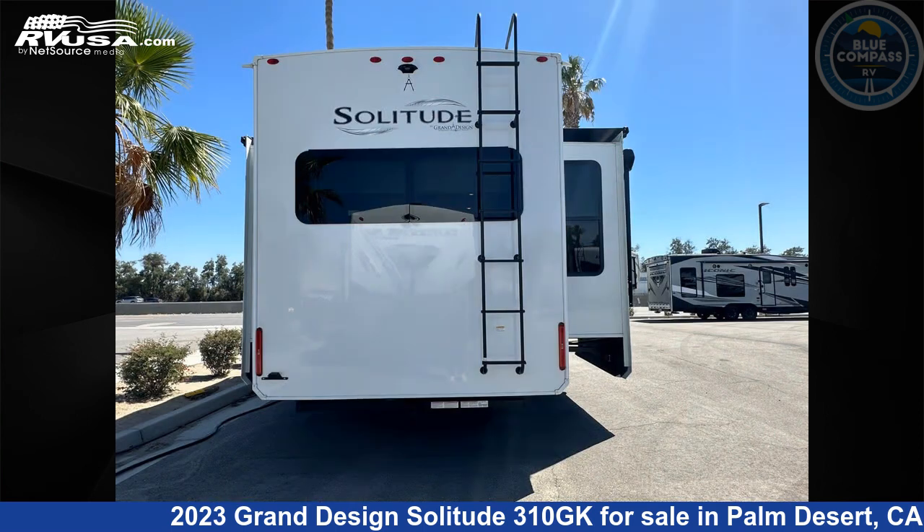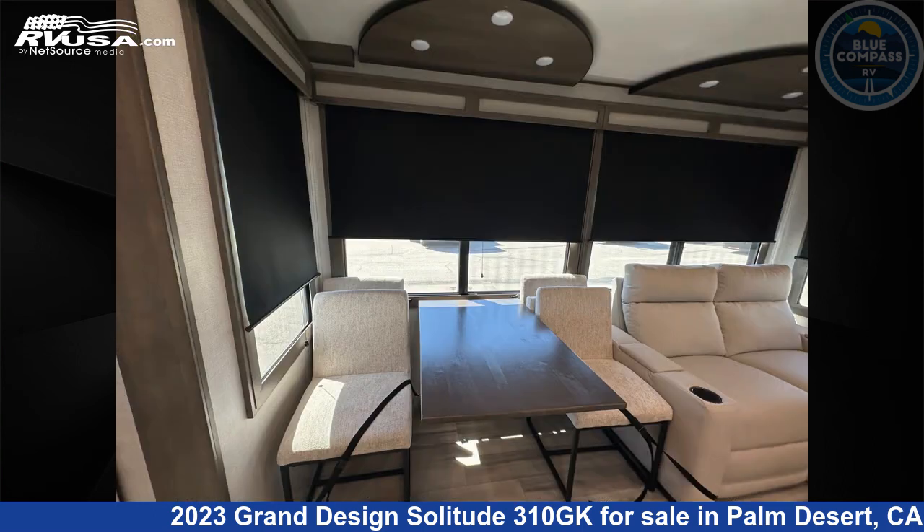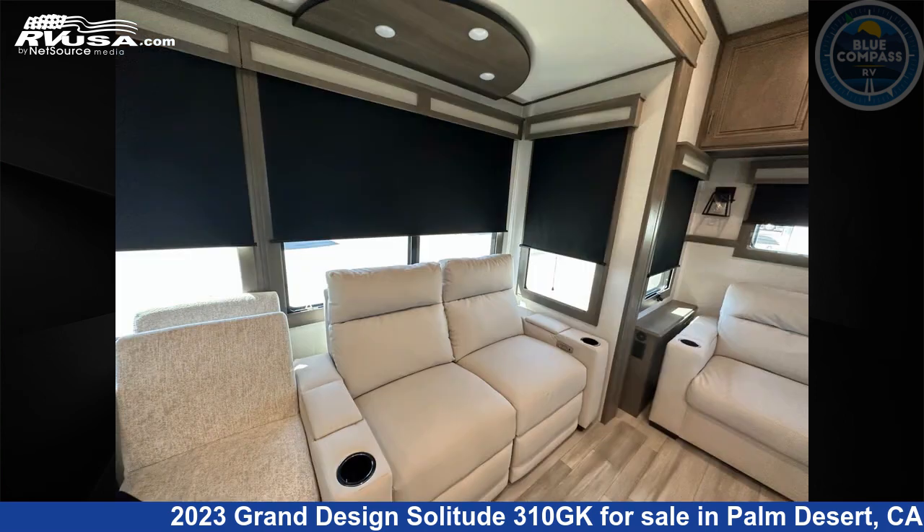This used Grand Design is 34 feet 0 inches in length and features a dusk interior, sleeps 4, slide-out, and 93 gallons fresh water capacity. The floor plan layout of this fifth wheel features a front bedroom, kitchen island, and rear living area.